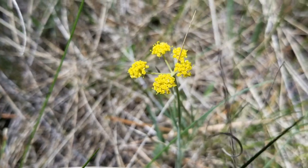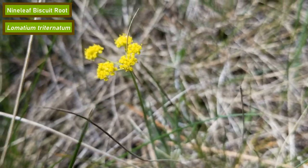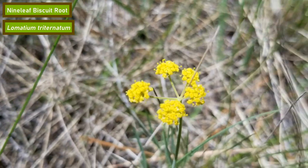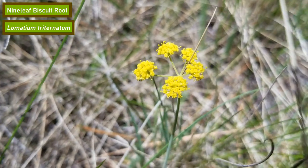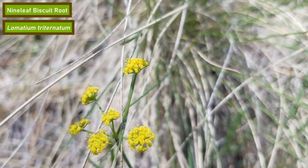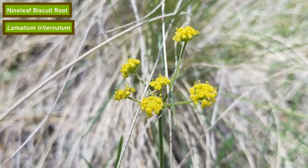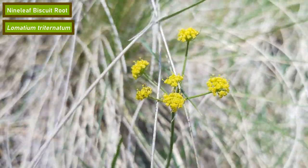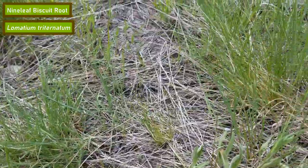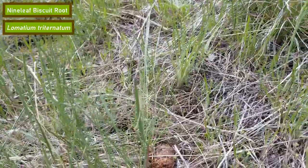Here we have nine leaf biscuit root, which produces small clusters of bright yellow flowers. This flower typically blooms in May and will keep its flowers through mid-summer. At its largest, it usually gets about one to two feet tall. Nine leaf biscuit root is a member of the carrot family, and traditionally the roots of this plant were ground into flour by some of the native peoples in the Pacific Northwest.